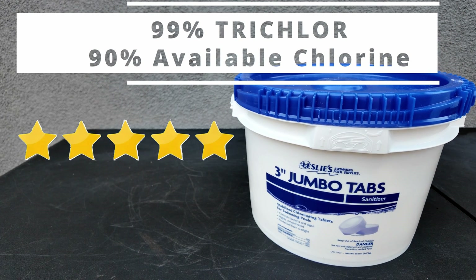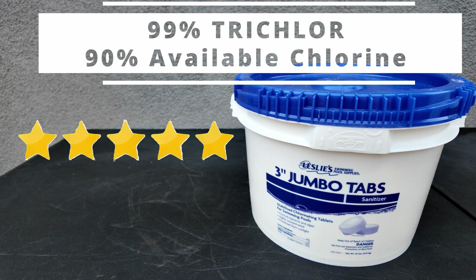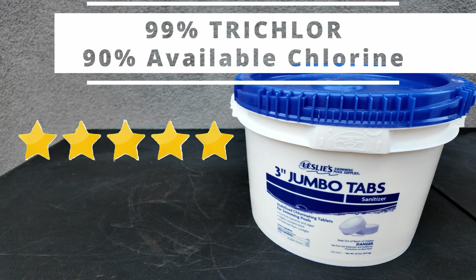I also like In the Swim 3-inch chlorine tablets and I've used Pool Season tablets as well. Since the playing field is pretty even and the price point is no longer a factor, you want to go with the best tablet on the market.